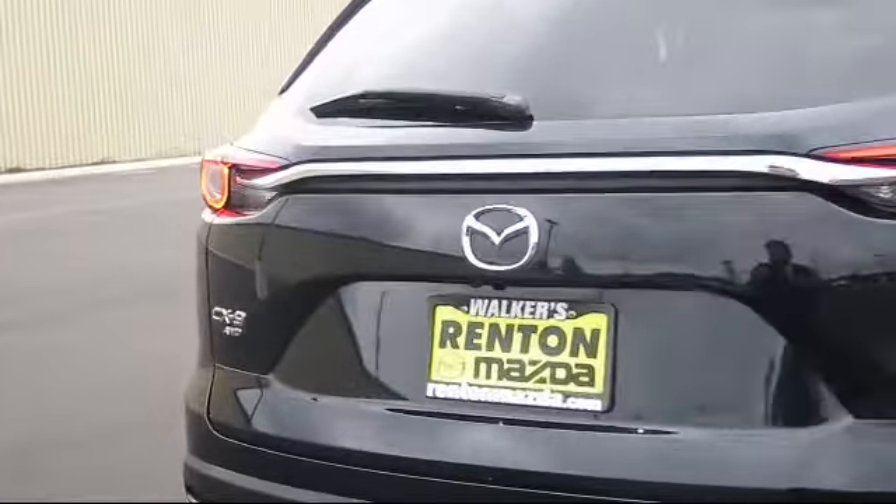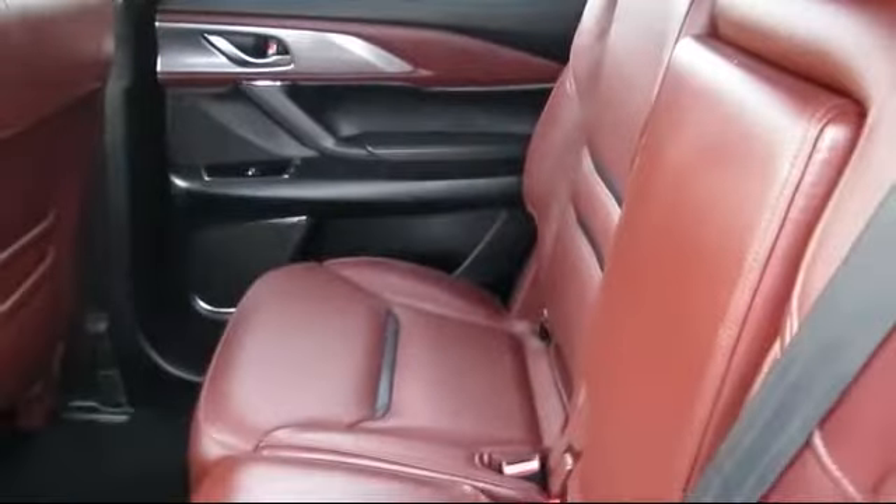It has automatic full-time all-wheel drive and less than 60,000 miles on the odometer.